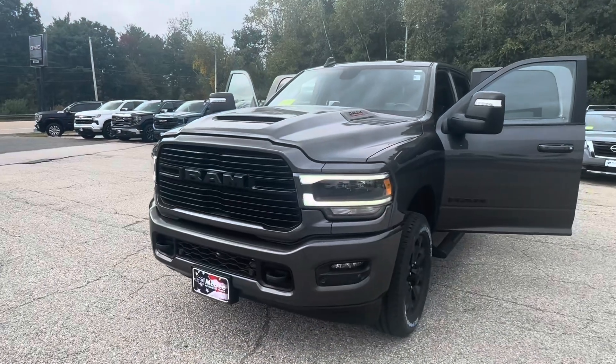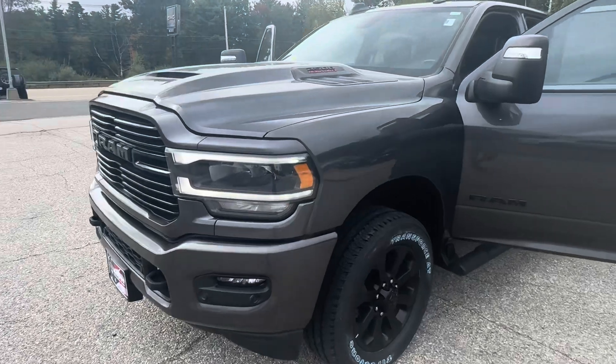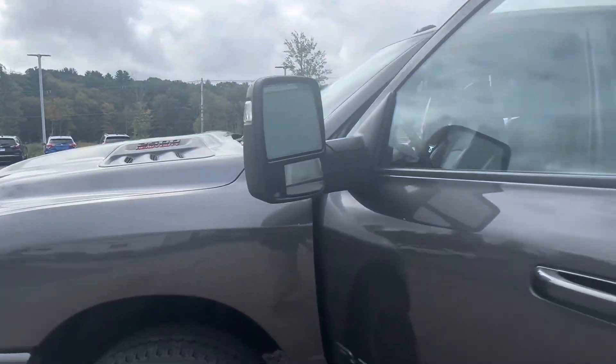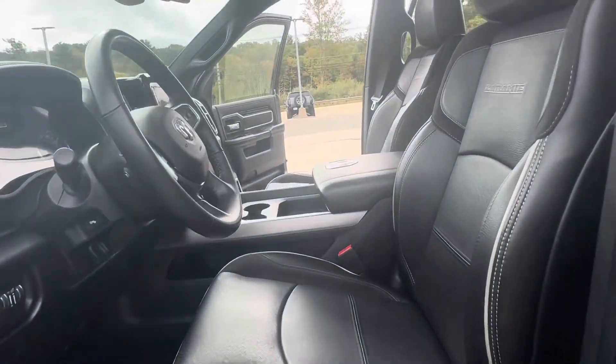Hey Zach, Tommy with McGee GMC of Charlton. Here's a quick video on the 2023 RAM 2500 Laramie. It does feature the 20-inch black wheels, powered by a 6.4-liter V8 engine.